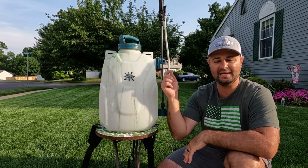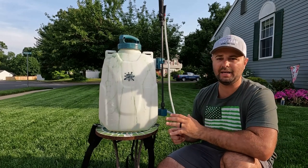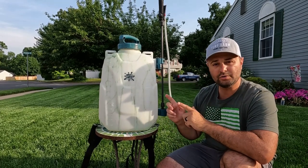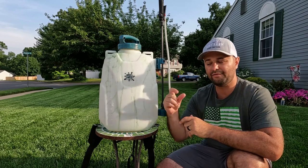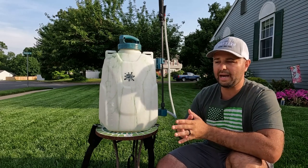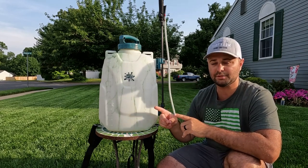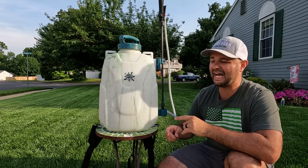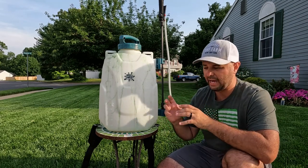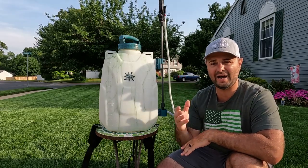I even used it for my lawn paint in the wintertime and it worked really great. Flowzone is actually the parent company of Spraymate. People who have bought the sprayer from watching my videos really do love it. If you want to get into spraying liquids, this is a great beginner entry model that's very affordable compared to a lot of other brands out there.